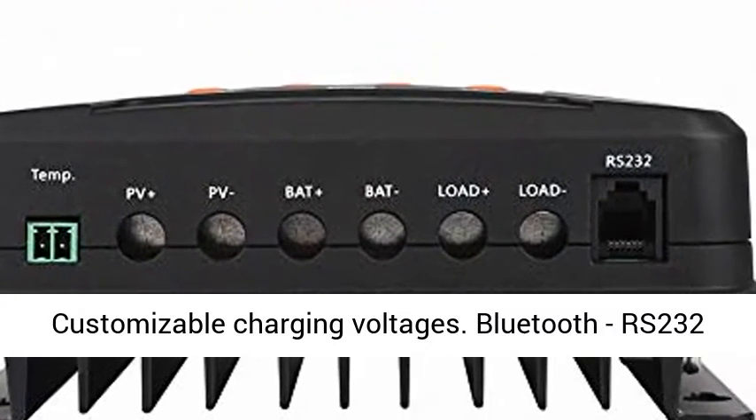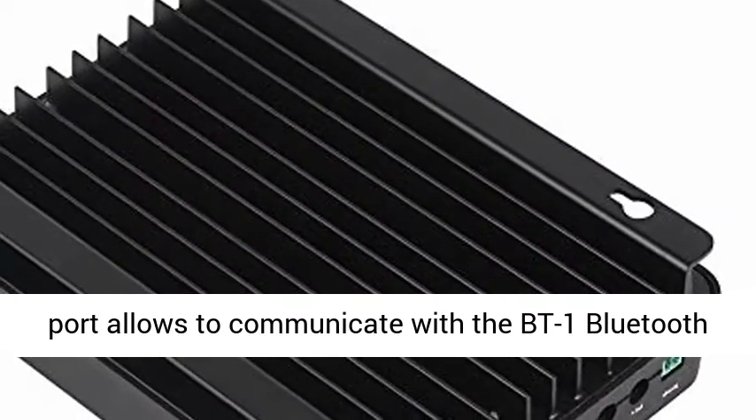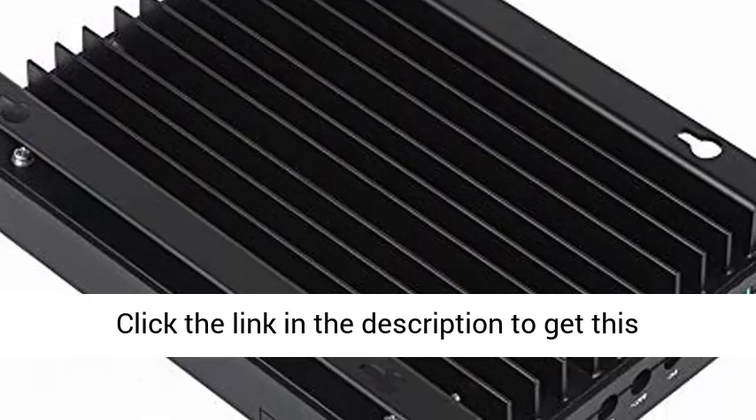Customizable charging voltages. Bluetooth-ready: RS-232 port allows communication with the BT-1 Bluetooth module, which can pair with a smartphone app.